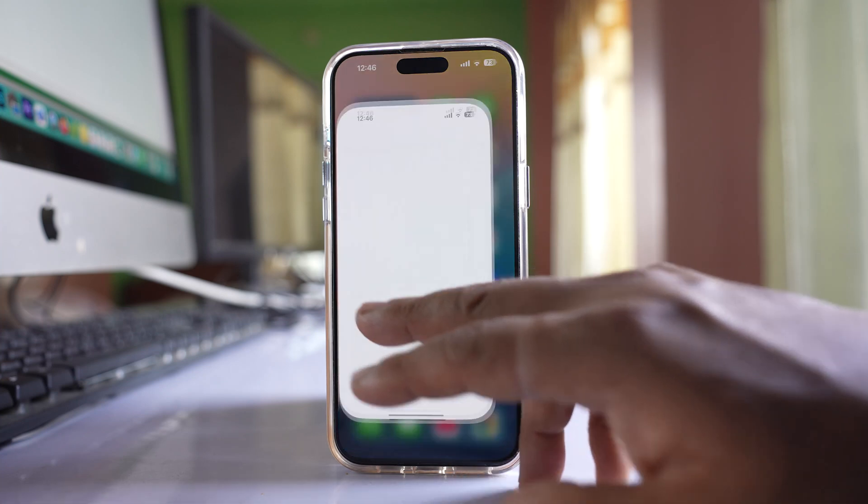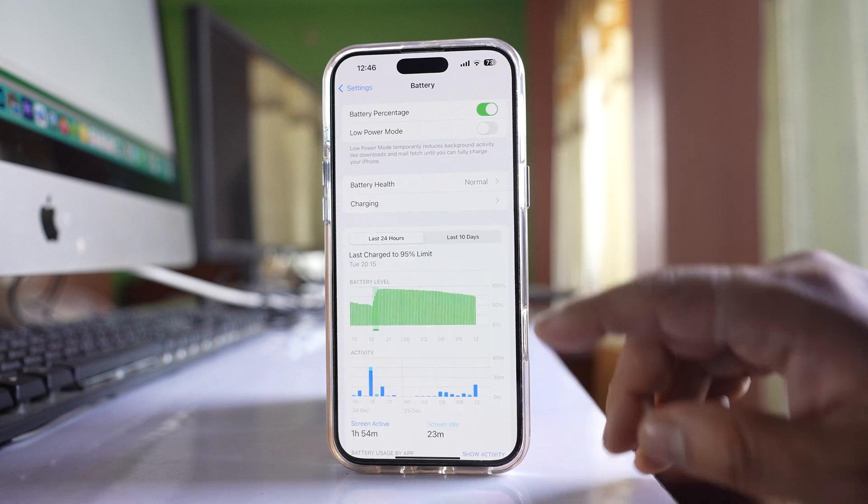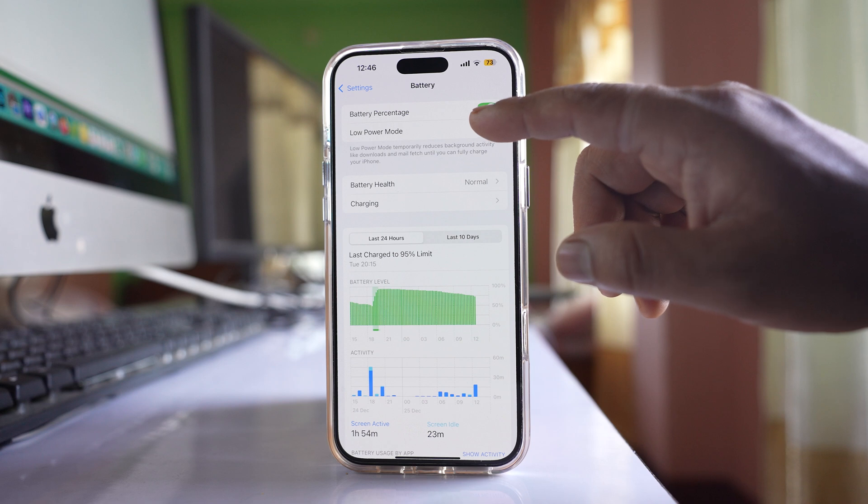Then go to Settings again, go to Battery, and make sure that Low Power Mode is not enabled. Disable this option.